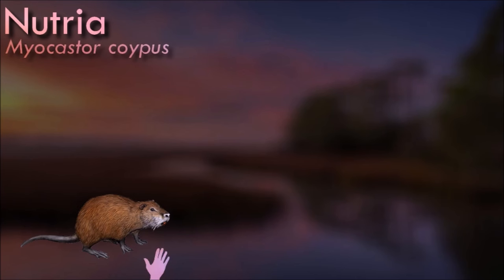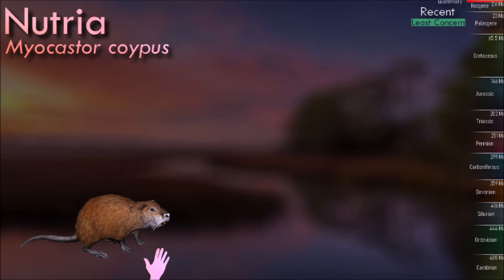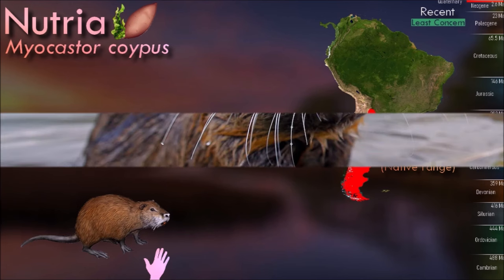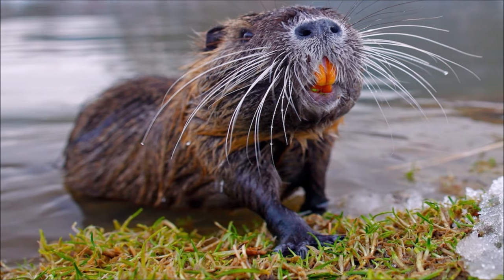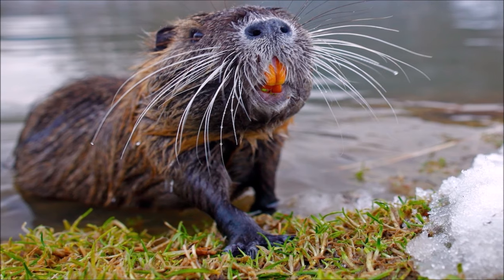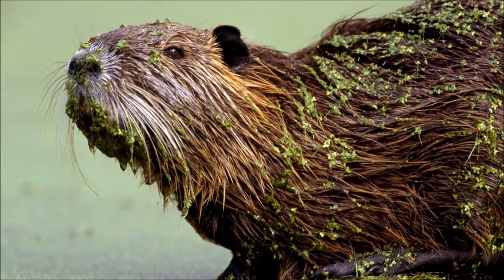Nutrias are herbivores and primarily feed on aquatic plants. Their strong, continuously growing incisor teeth require constant gnawing to keep them from overgrowing. Nutrias' feeding habits can have significant impacts on the vegetation in their habitats. They have become invasive in many regions where they were introduced and are known to cause ecological damage by overgrazing aquatic vegetation and altering wetland habitats.